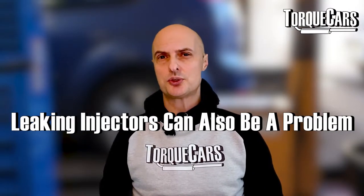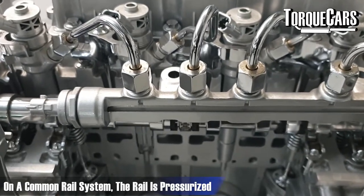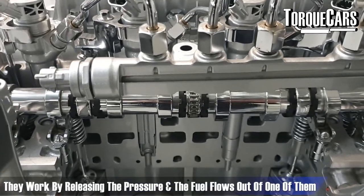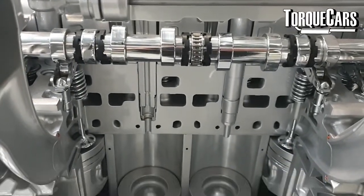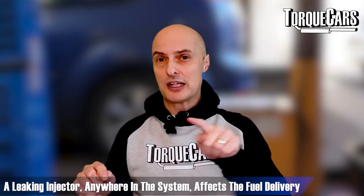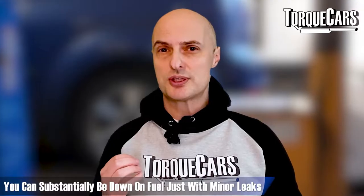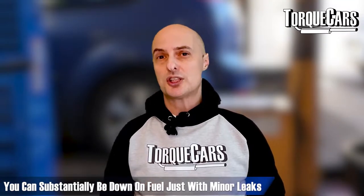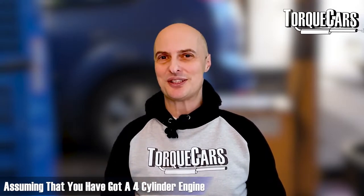Leaking injectors can also be a problem. On a common rail system the rail is pressurized and the injectors are each pressurized — they work by releasing pressure so fuel flows out. If you've got a leaky injector anywhere in the system it's going to affect the fuel delivery to each injector. Check those injectors for leaks, because you can be substantially down on fuel just from minor leaks in each of your four injectors, assuming you've got a four-cylinder engine.